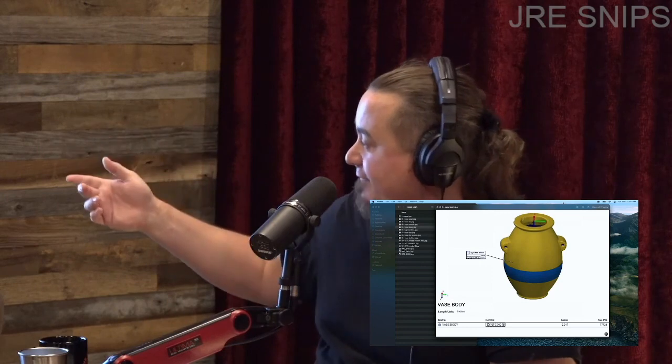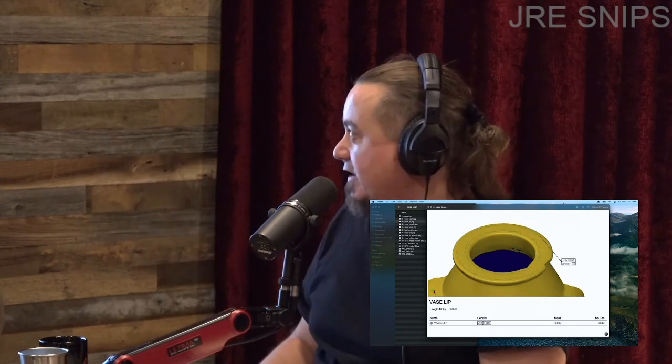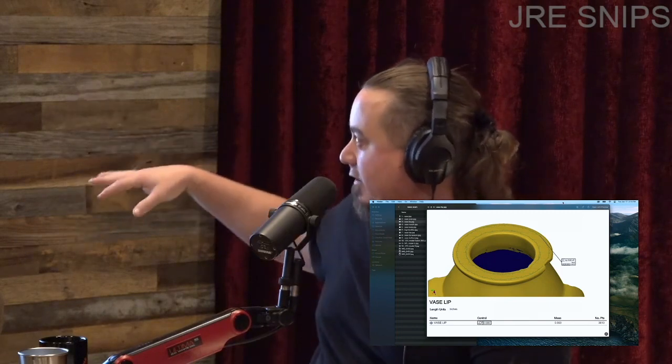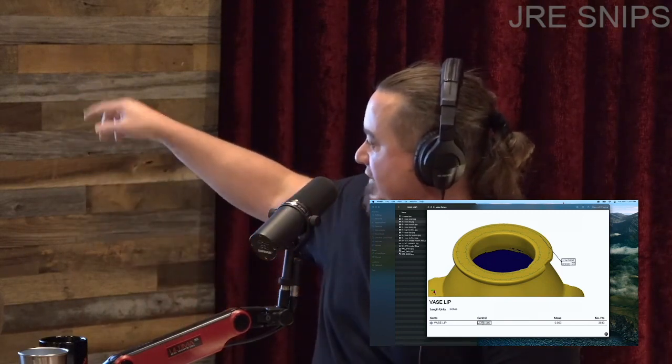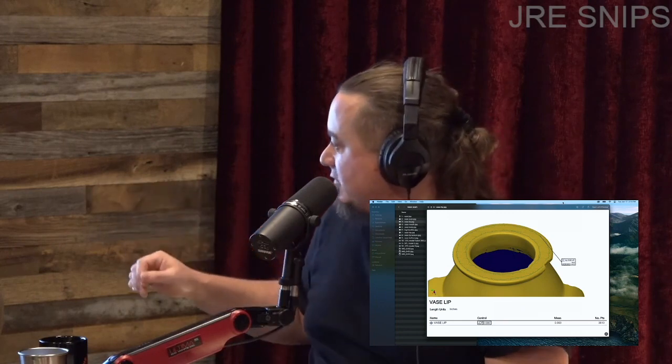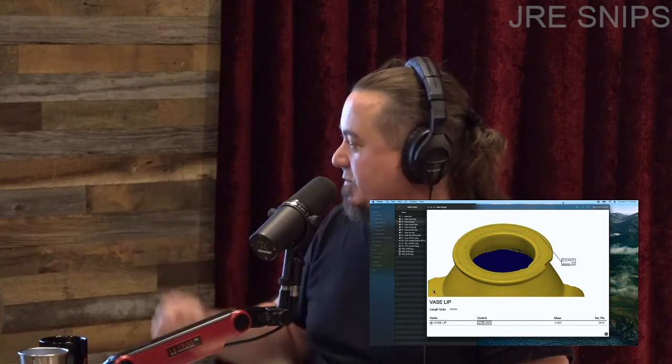So if you go back to surface A, the vase lip — you can see at the bottom they've created a point cloud of the top of this lip, the flatness. They've called this surface A. It's comprised of 3,813 points. And it's within three thousandths of an inch of being basically perfectly flat. And this is over who knows how many thousands of years of erosion, sand, dust, and wind. It's at least 5,000 years old, and I suspect it could be far older than that.